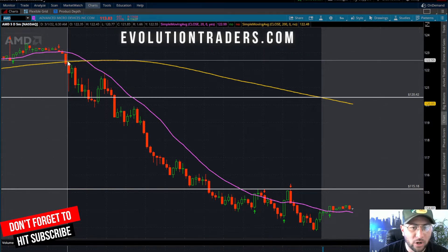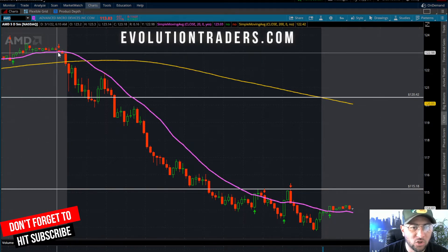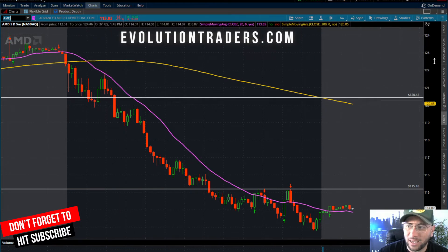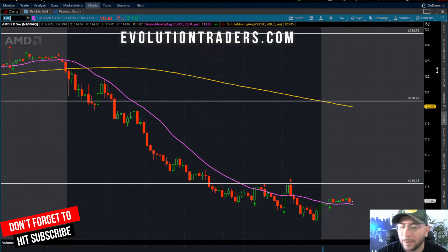Pretty much as we got into the market open, five minutes before the open we started to lose the 20 SMA. If you follow me, you know I'm going to be using the 20-period moving average as my guide — long and short. I am definitely not buying stocks on the long side if we're trading under it, and I'm not shorting stocks if we are over it.